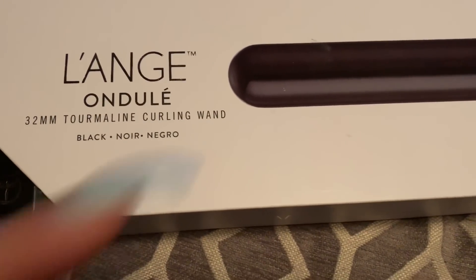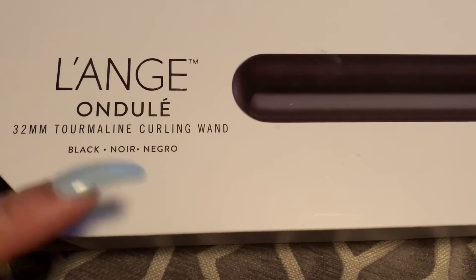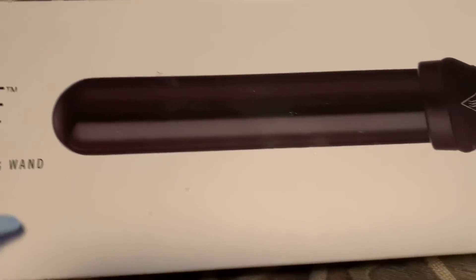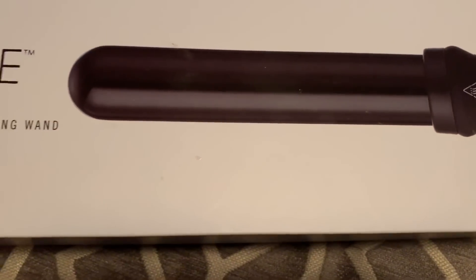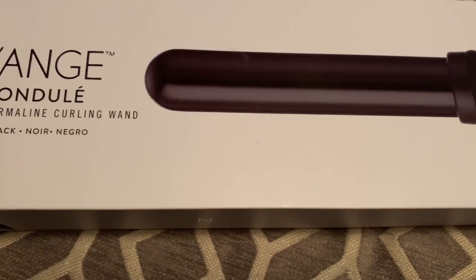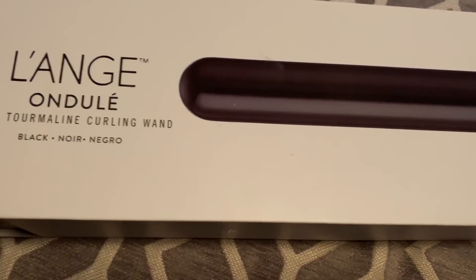At Ulta they have this one in blush pink for $89 — same brand. But this one is all black and for $24.99 I still think it's such a great price. The way it works — oh my god, I really love it.